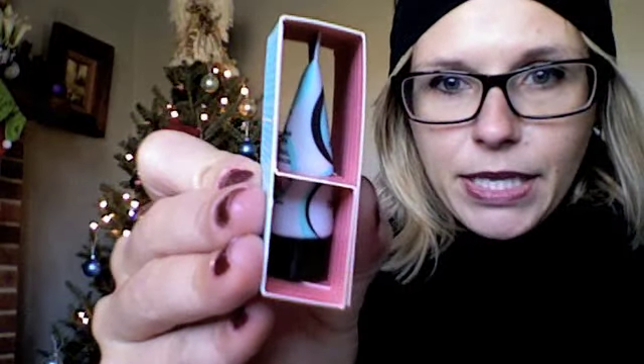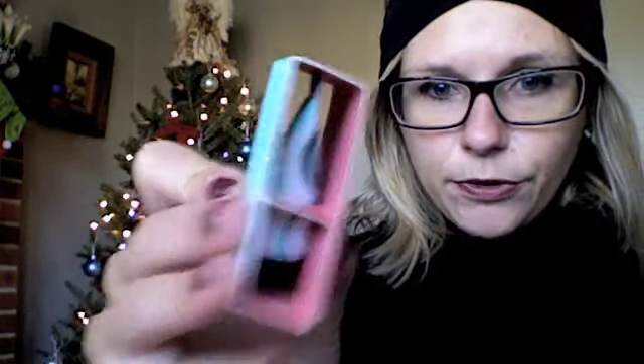The first item is from Benefit — it's the Porefessional, which is a cute play on words, and I'm really excited about this. You get a decent-sized tube for testing a product. It says the Porefessional camouflages visible pores with a velvety face primer, and the translucent formula works wonders beneath makeup. I've heard really good things about it. It's 7.5 ml's or 0.25 fl. oz., which is definitely a good trial size.